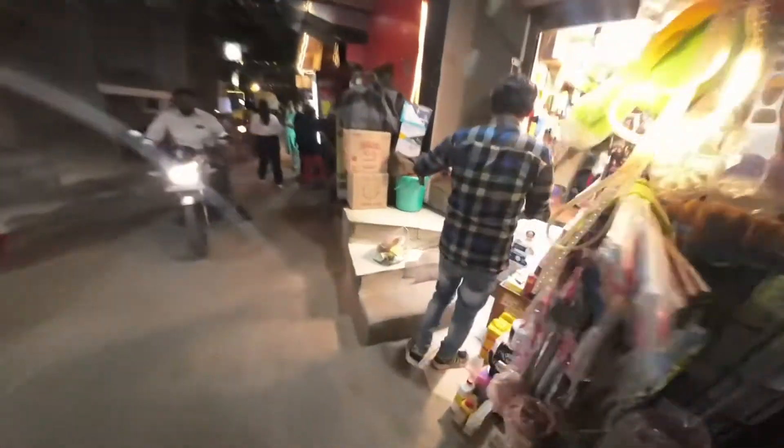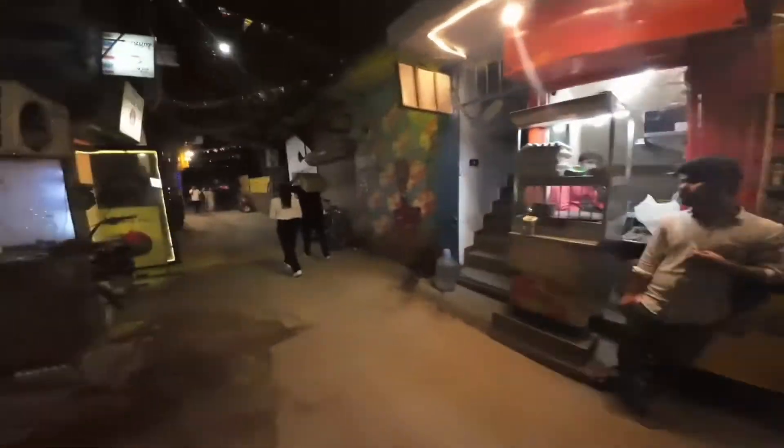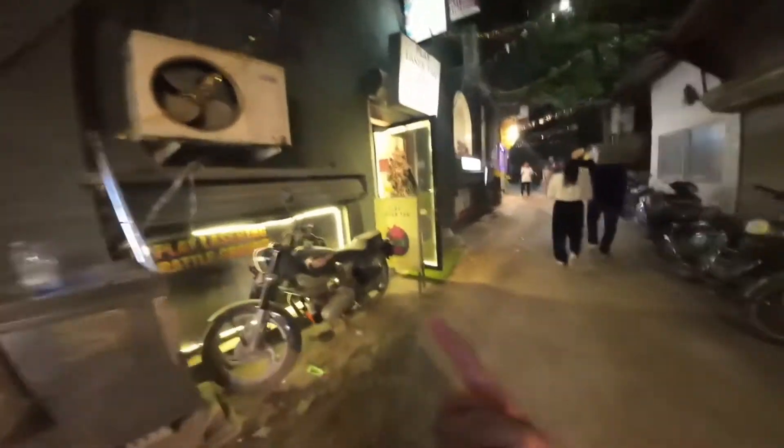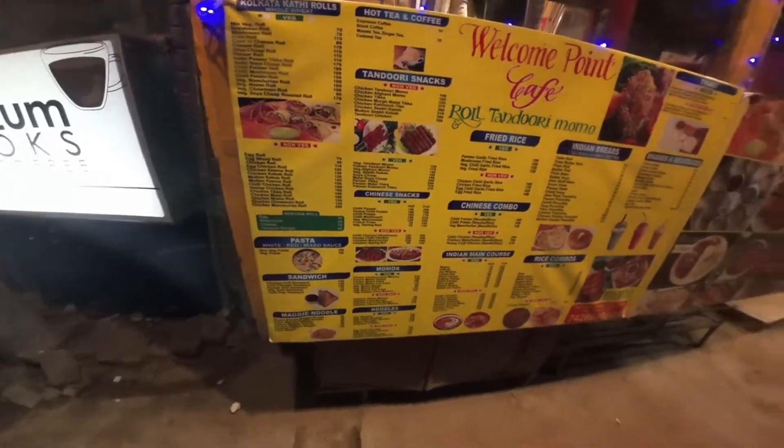Currently in a special place I discovered here in Delhi, called Hauz Khas — H-A-U-Z, C-A-U-Z Road. This place is absolutely fantastic. It's got laser tag, it's got a bookshop and that. I thought I'd just do a quick vlog on that because I just got here. I didn't even know this place existed — it was quite by chance I came across it.